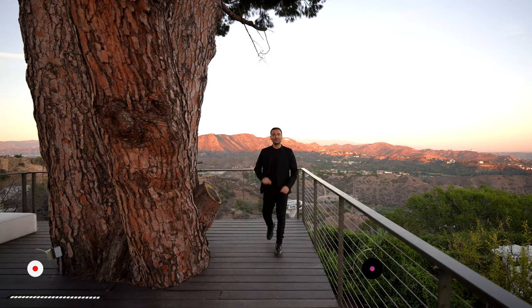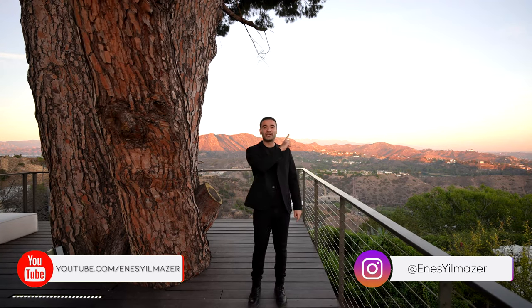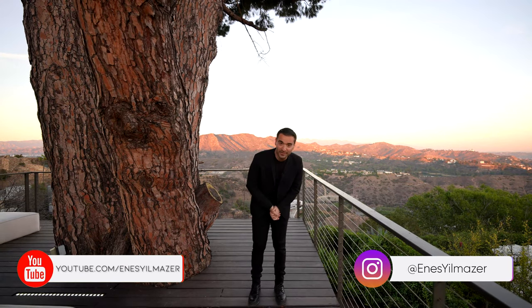All right, that's it. Hope you enjoyed it. If you want to watch the full tour, make sure to check out the video right here. Otherwise, I'll see you on the next one.